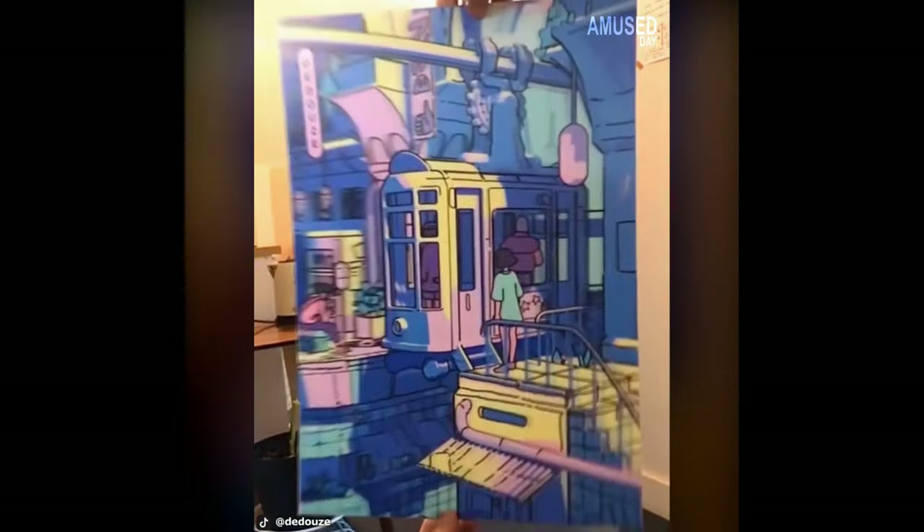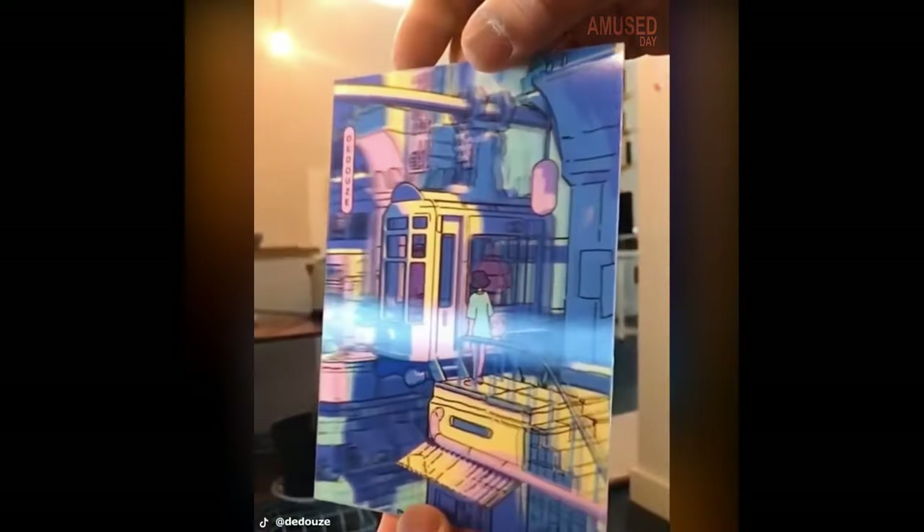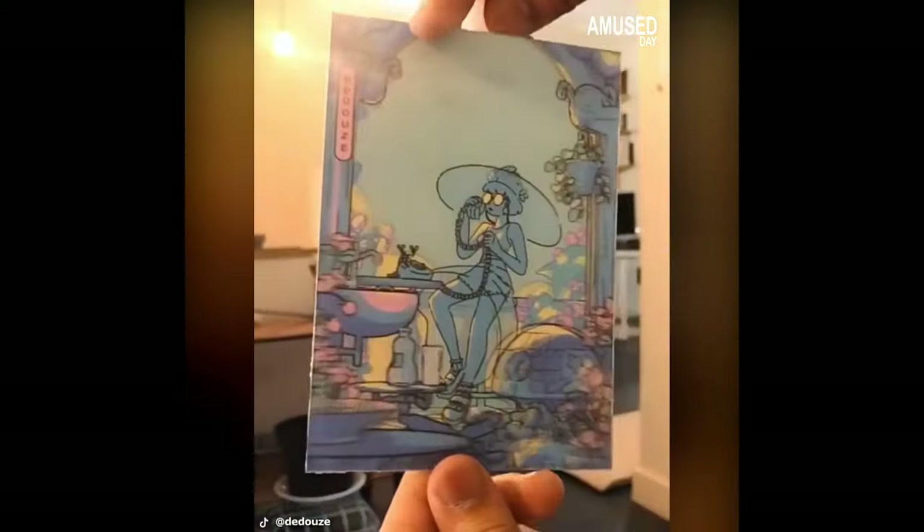This is a holographic image print made by an animation illustrator named D Dose. This image features 3D art that looks attractive when there is a change in the focus of vision.